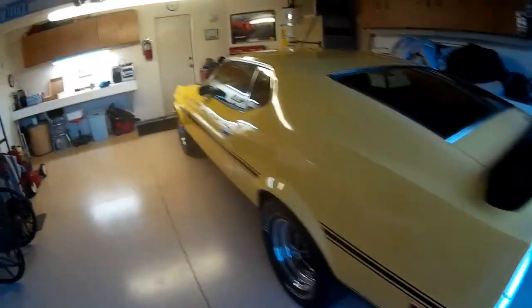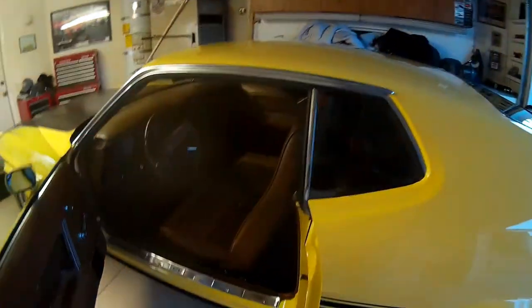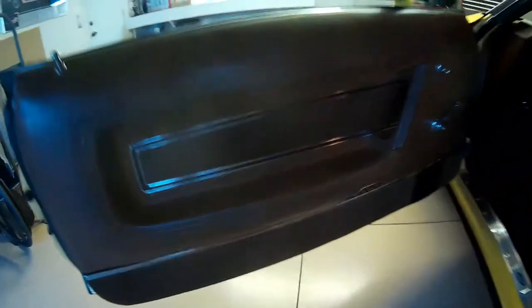We've taken it to shows, washed it, waxed it, Armor All'd the tires, pulled transmissions and rear ends. We've cared for the car its whole life, and they don't get much nicer than this.